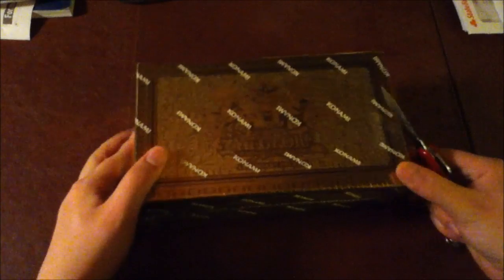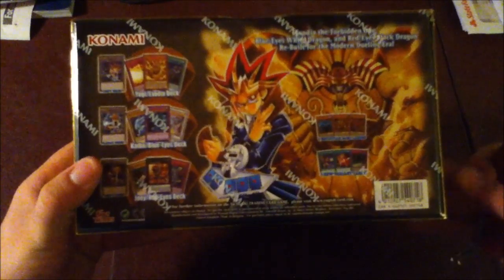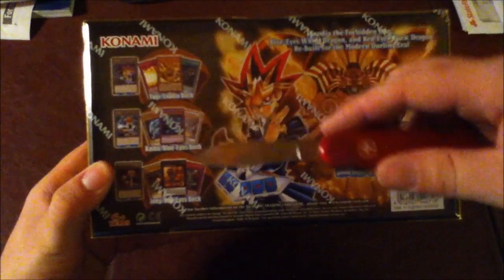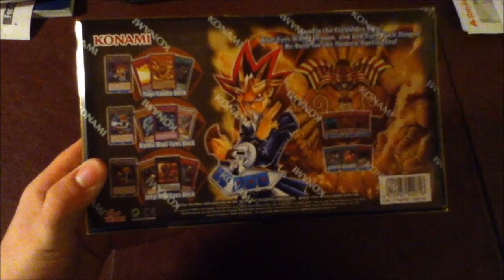I ordered this from an English supplier — I forget the name off the top of my head, but I'll put it in the description panel below. Anyways, I got this thing for like 23 bucks, and this is some pretty sweet stash. We got Yu-Gi's Exodia deck, Kaiba's Blue-Eyes deck, and Joey's Red-Eyes deck.